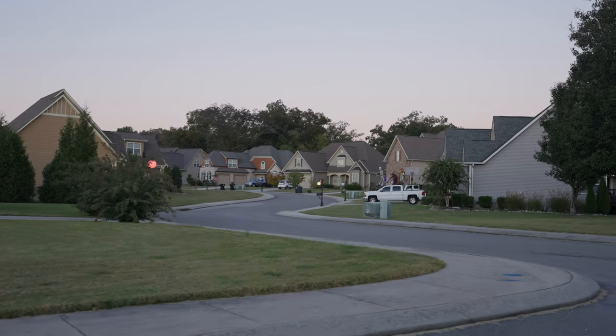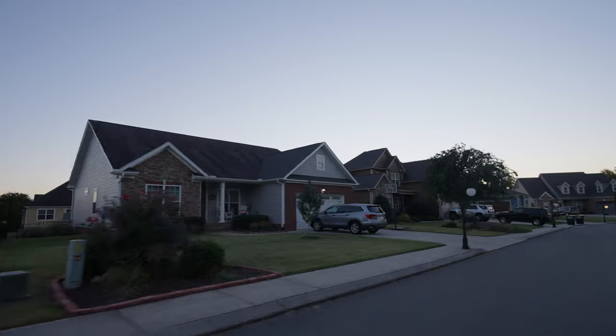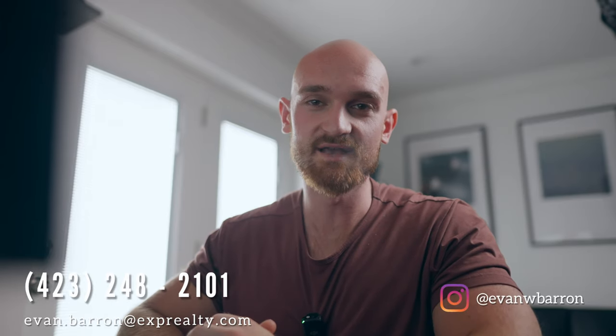For healthcare assets in Ooltewah, you have CHI Memorial Family Practice Associates. For schools, you have Ooltewah Elementary School, Wolf Creek Elementary, Ooltewah Middle School, East Hamilton Middle School, and Ooltewah High School. And that is the video, guys. I hope you found the information helpful. I am a realtor here in Chattanooga, so if you're local and wanting to sell or buy a house, or you're moving from out of town and looking to find a home here, feel free to contact me in any of the ways down below. I'm happy to help. Until next time, I'll see you in the next one. Peace.